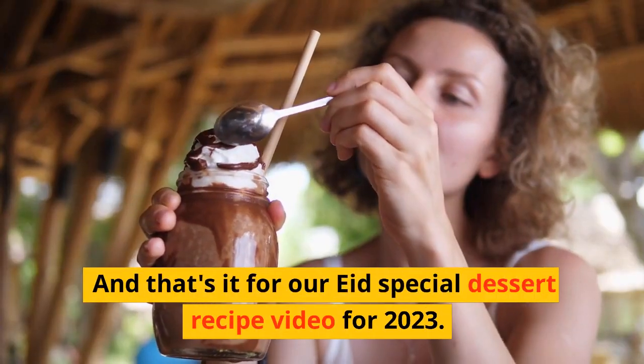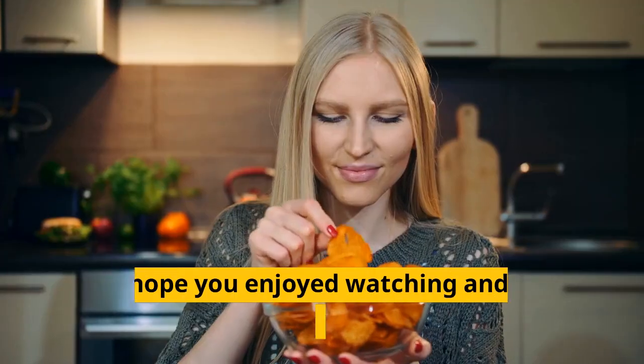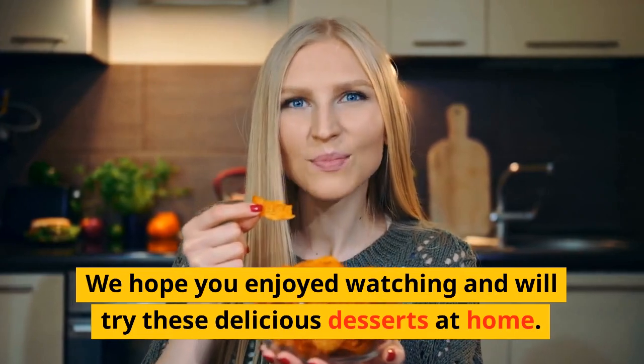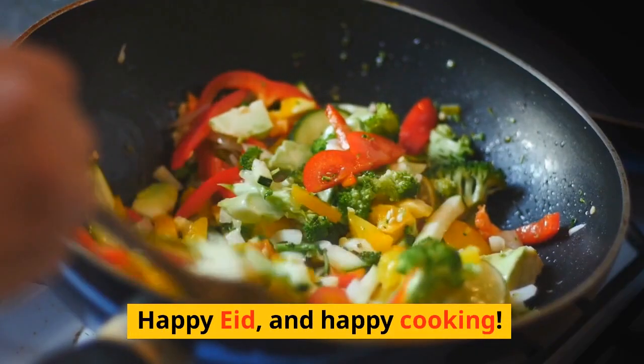And that's it for our Eid special dessert recipe video for 2023. We hope you enjoyed watching and will try these delicious desserts at home. Don't forget to like, share, and subscribe to our channel for more such videos. Happy Eid, and happy cooking!